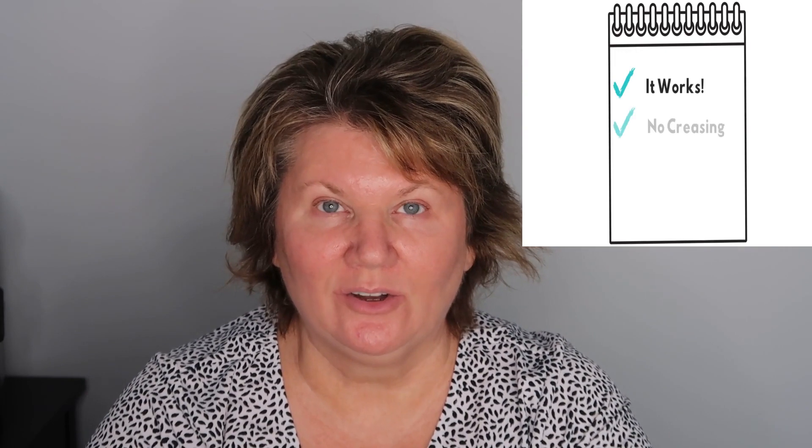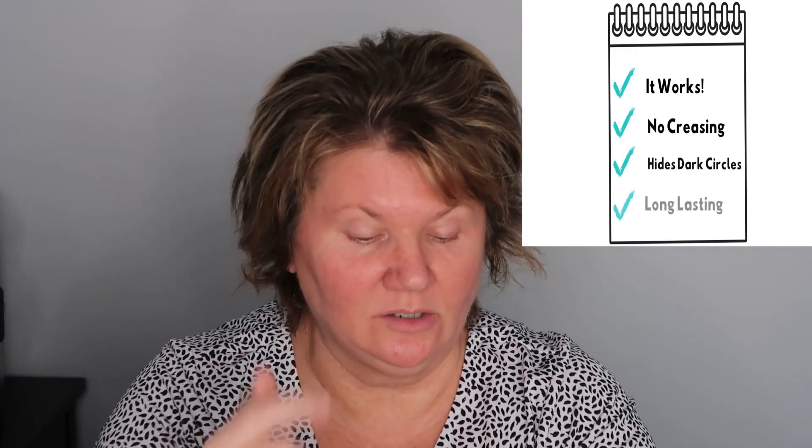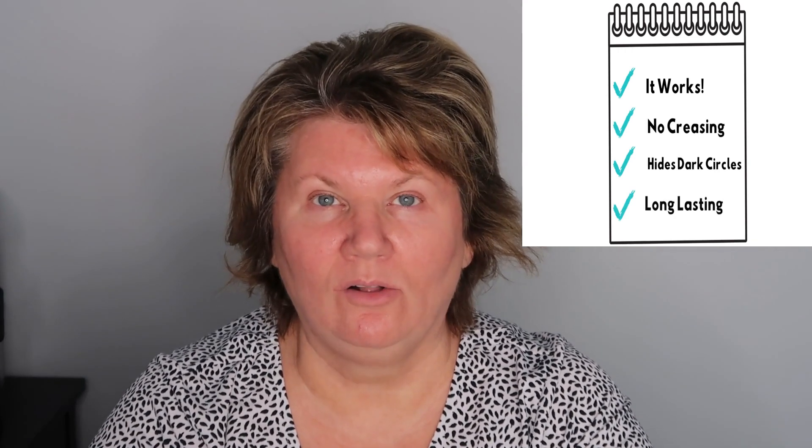I've been using this product for a little while now, and here are the pros and cons. The pros: it works — it does exactly what it says it's going to do. It does not crease. It hides my dark circles, which is why I bought it. It lasts all day — it lasted eight hours on me, which is usually the full amount of time I wear makeup. It takes a minimal amount of product to hide my dark circles, and it's buttery soft.